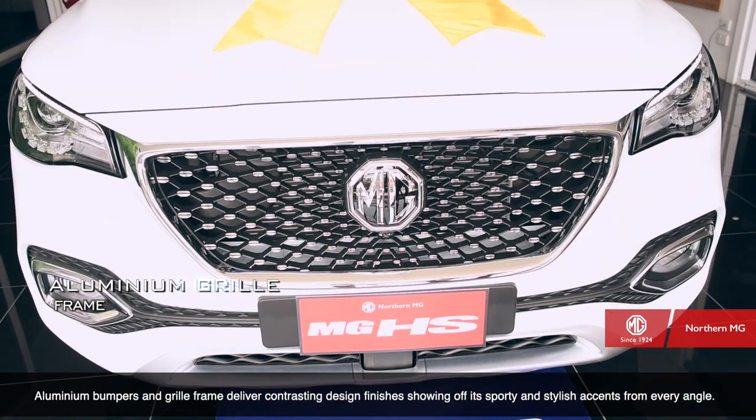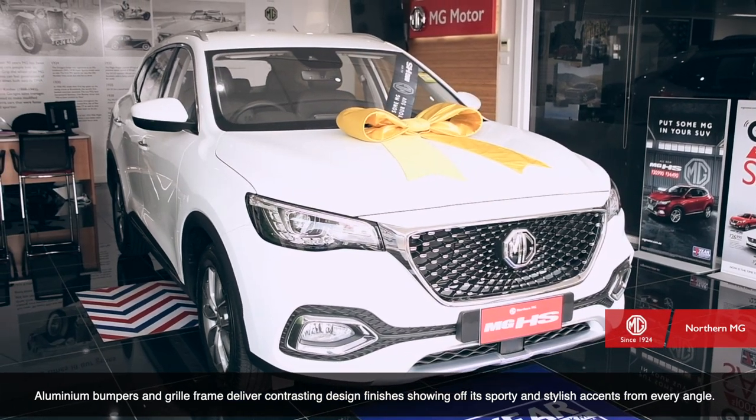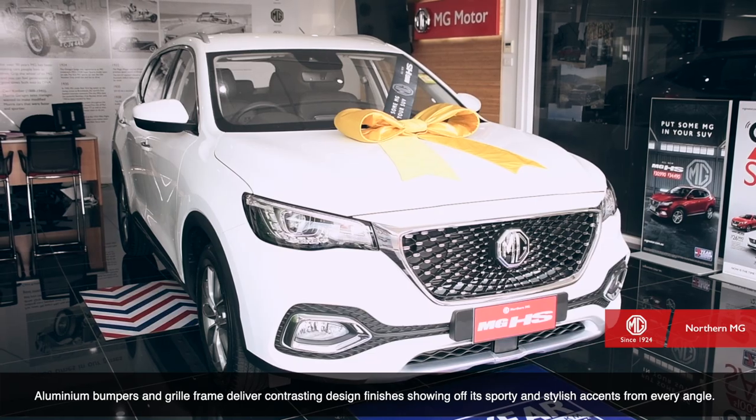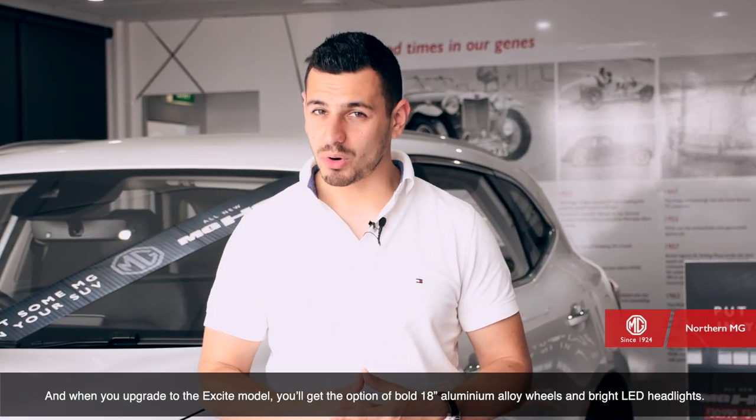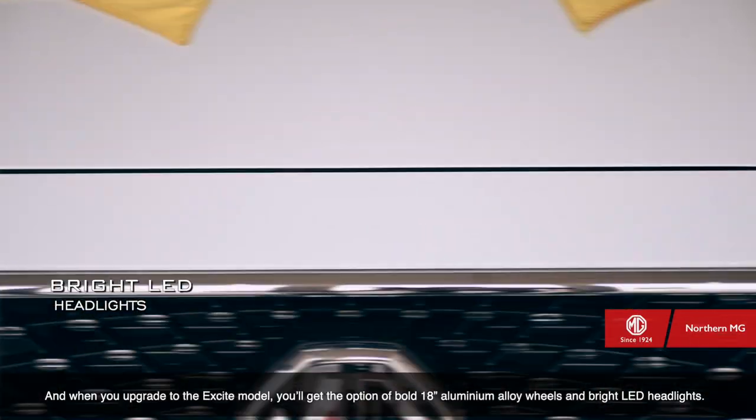Aluminium bumpers and grille frames deliver contrasting design finishes, showing off its sporty and stylish accents from every angle. And when you upgrade to the Excite model, you'll get the option of bold 18-inch aluminium alloy wheels and bright LED headlights. You'll be sure to stand out on the road.